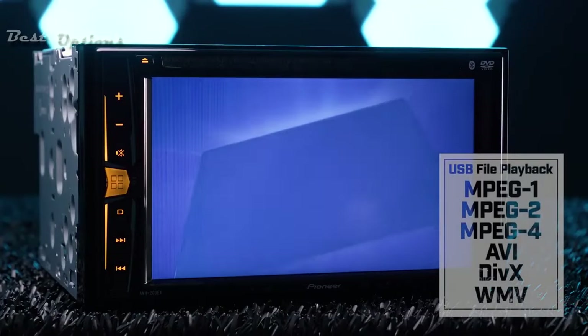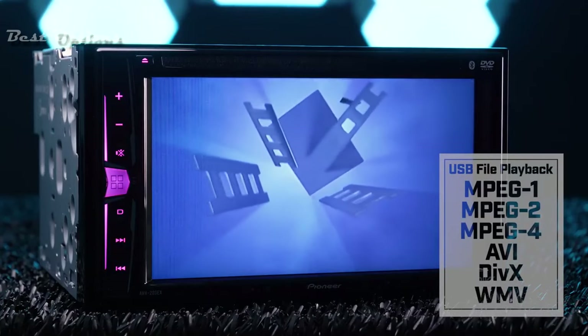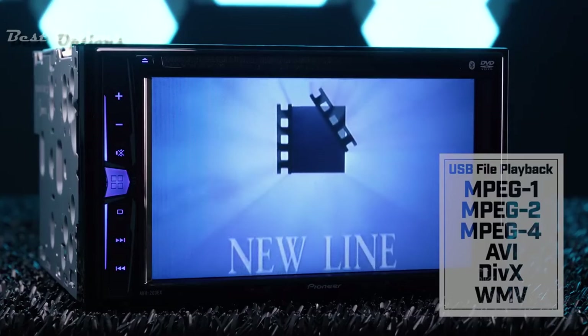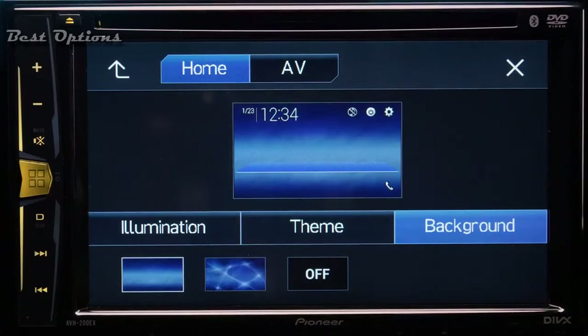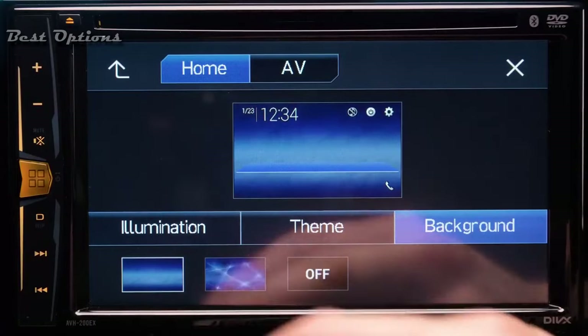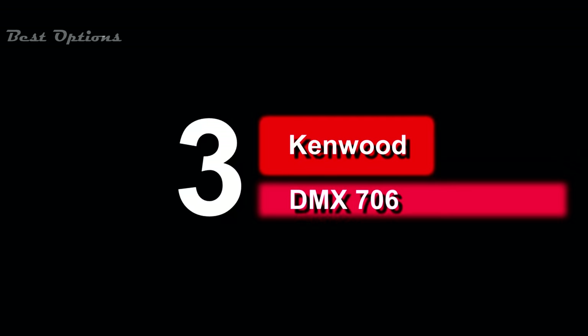However, its cons are: only small USB drives are recognized, and only two background images to choose from. This unit includes an external wired microphone for clear, distortion-free talking, a dedicated backup camera input for universal rear-view cameras with an RCA composite input, and a rear RCA video output for connection to separate monitors and other devices.